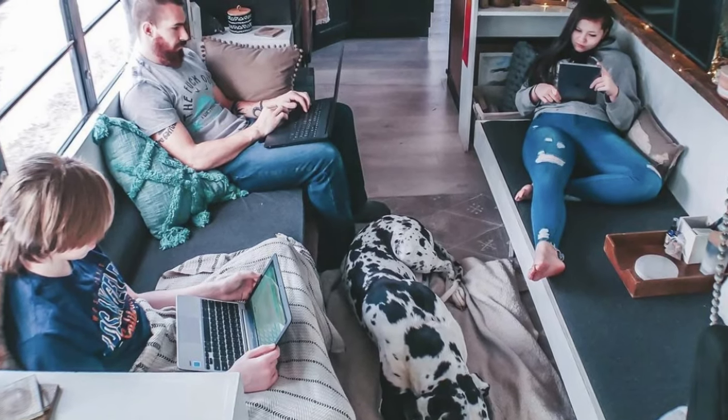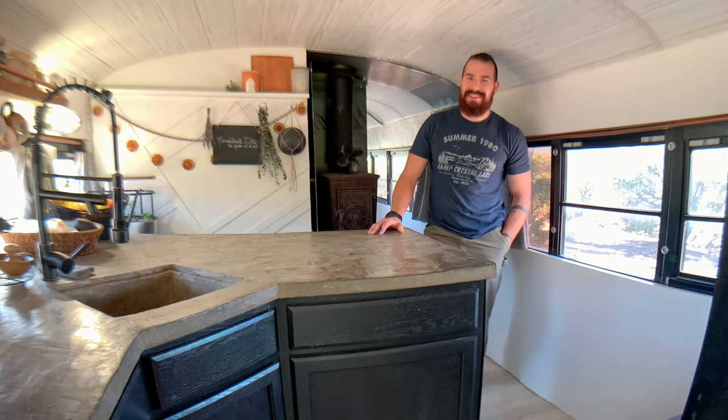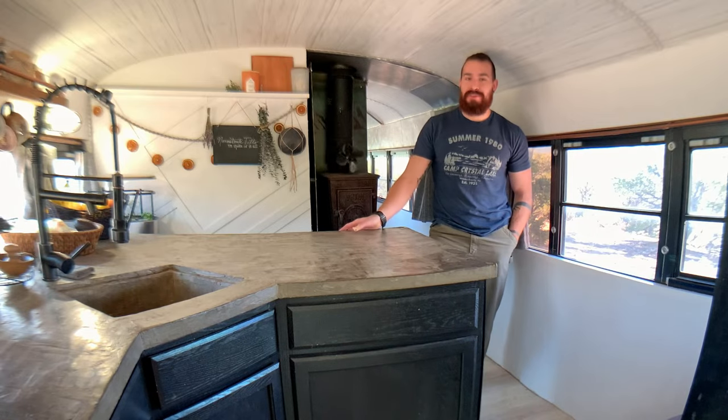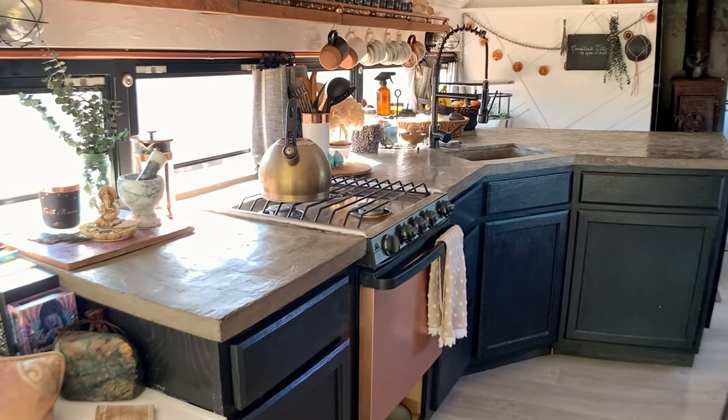And finally, we have our mantle, which actually folds out into another bed. On this side of the kitchen, behind the counter is a breakfast nook where we have stools that we can sit up and eat lunch, or sometimes I work back here.